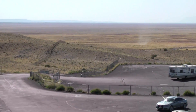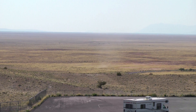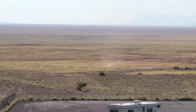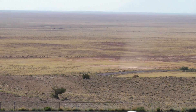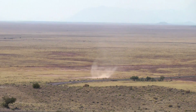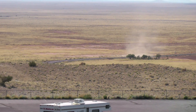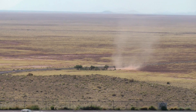Here we have a meteor crater and a dust devil — just like Mars. Red soil, meteor craters, and dust devils.